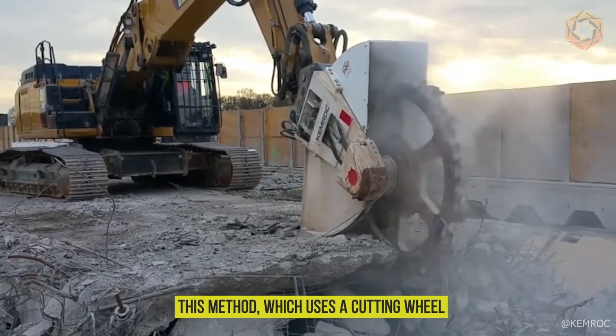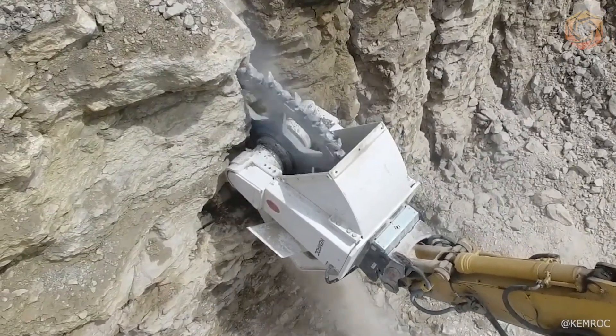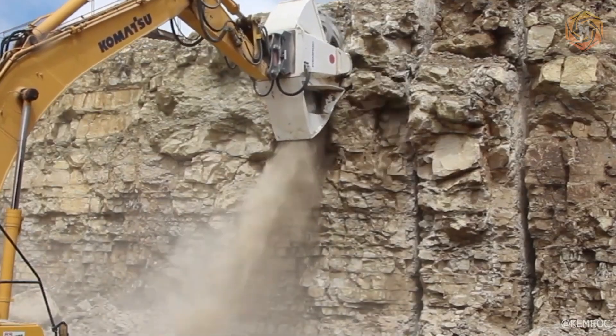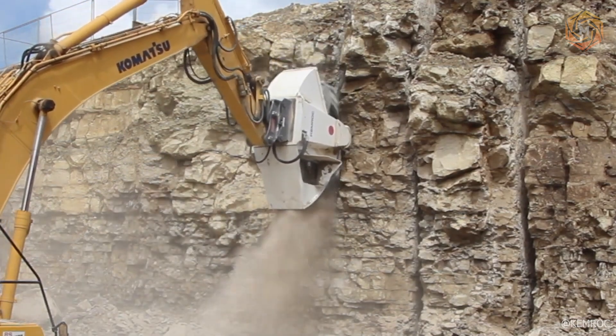This method uses a cutting wheel to create grooves and a special tool to separate the rock from the face, allowing rock to be mined with minimal noise and vibration, making it ideal for working in environmentally sensitive areas.